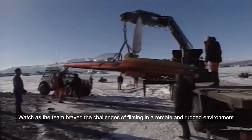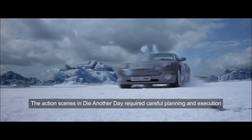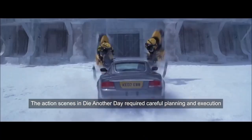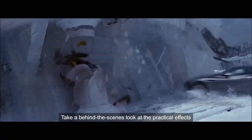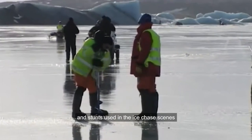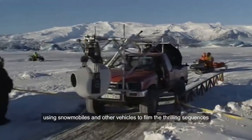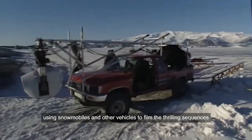Watch as the team braved the challenges of filming in a remote and rugged environment. The action scenes in Die Another Day required careful planning and execution. Take a behind-the-scenes look at the practical effects and stunts used in the ice chase scenes. See the film crew in action, using snowmobiles and other vehicles to film the thrilling sequences.